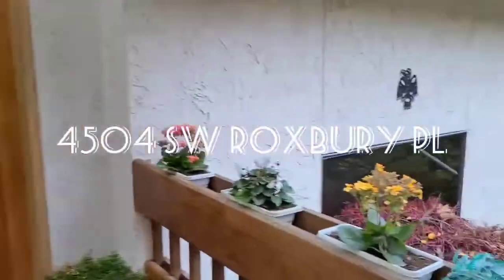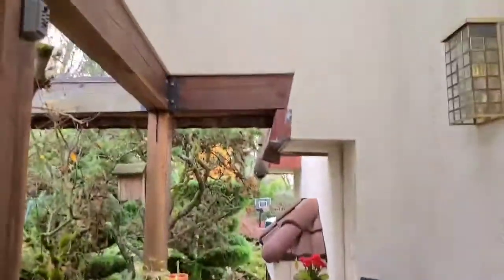Hello all, it is Susan with Butchwick Real Estate. Today we are at 4504 Southwest Roxbury, a beautiful view property in Fauntleroy and Endline.